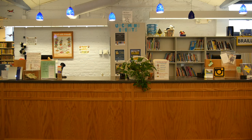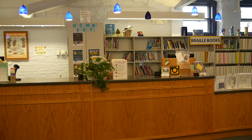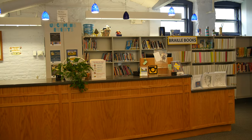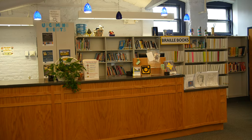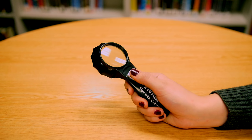Librarians stand here to help answer your questions. This is also where you would go to create a library card for a child not yet in 7th grade. Ask a librarian if you need help seeing or hearing. We have assisted listening devices and magnifiers. We also have a braille book collection.